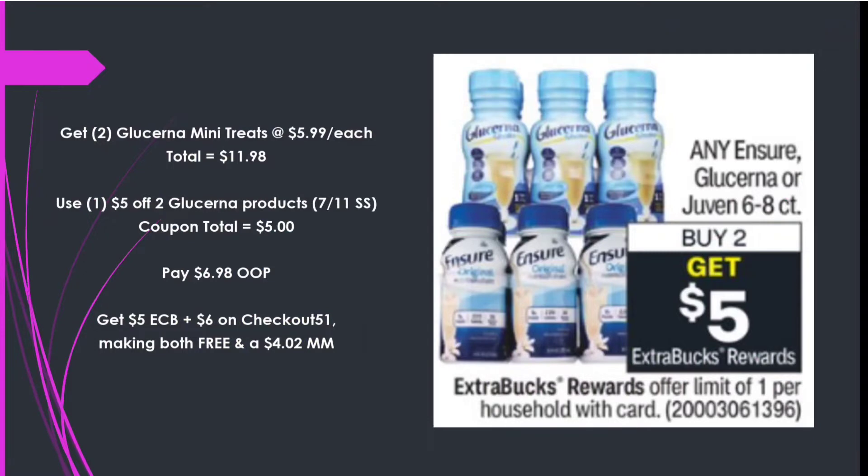Next are the Ensure, Glucerna, and Juven products — Buy 2 Get a $5 Extra Buck. Our go-to are the Glucerna Mini Treats at $5.99 each, totaling $11.98. Using one $5 off two Glucerna coupon from the 7/11 Smart Source, we pay $6.98 out of pocket, get back $5 in Extra Care Bucks and $6 on Checkout 51 — $3 each — making both free and a $4.02 money maker.